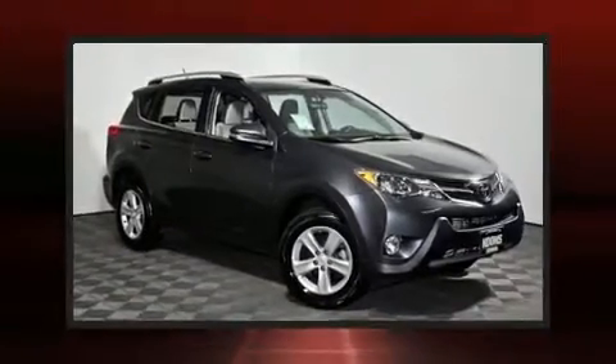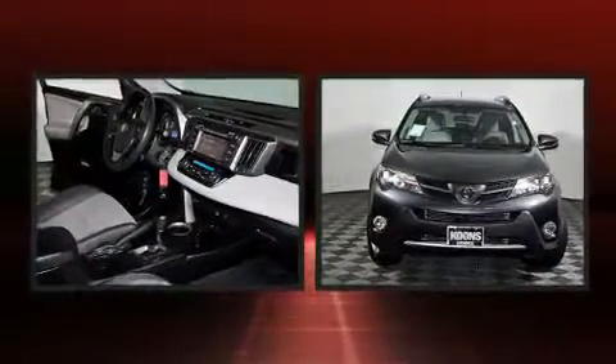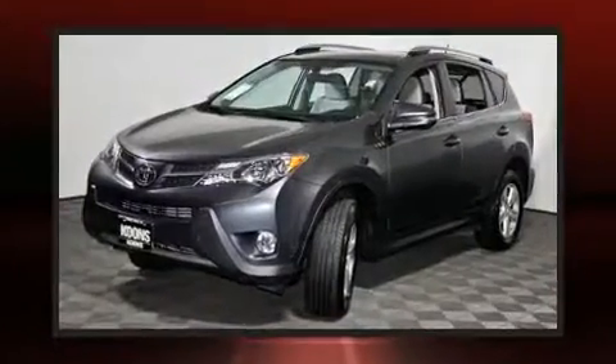Experience driving perfection in the 2014 Toyota RAV4. Under the hood, you'll find a four-cylinder engine with more than 170 horsepower. And for added security, Dynamic Stability Control supplements the drivetrain.